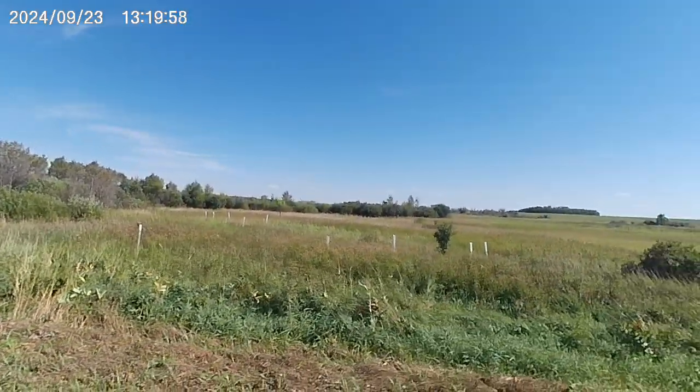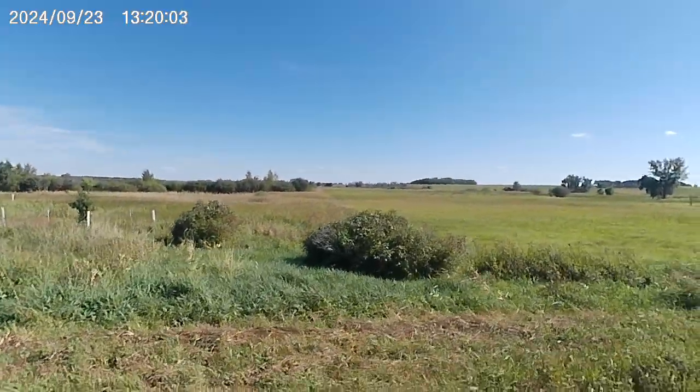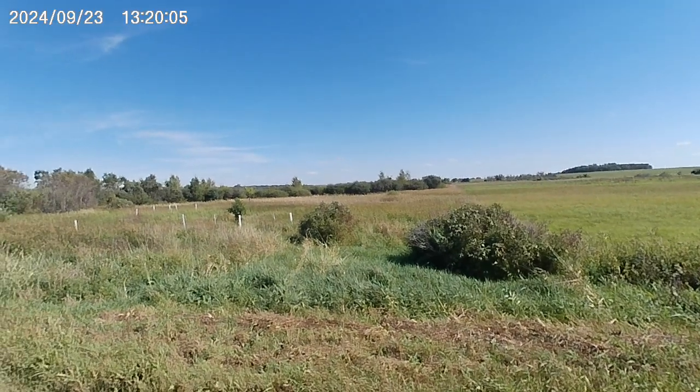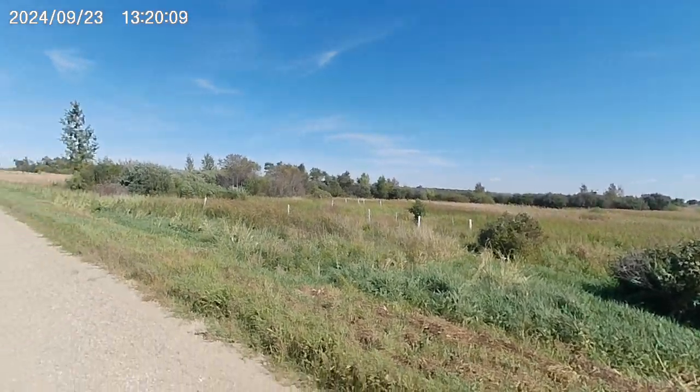Right here is the very southeast corner — 80 prairie to habitat. Thanks for joining me on my journey.